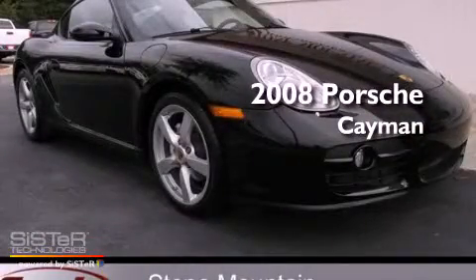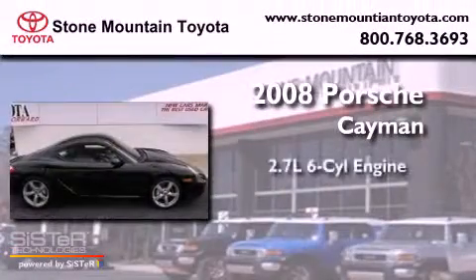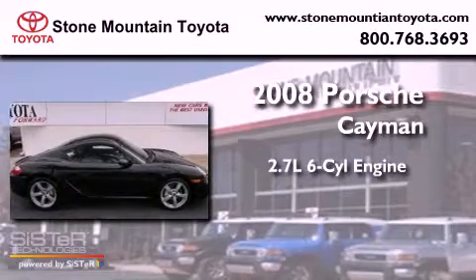This is a 2008 Porsche Cayman. It has a 2.7-liter six-cylinder engine and a manual transmission.